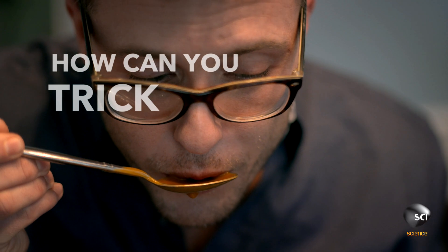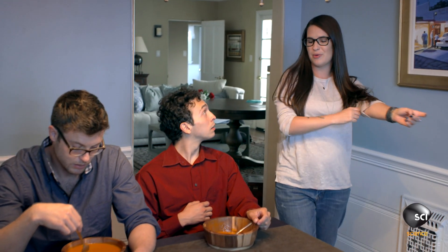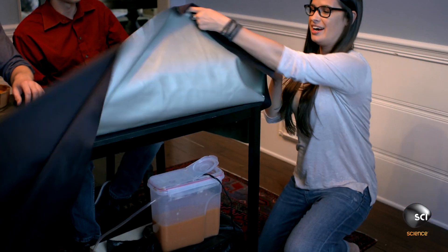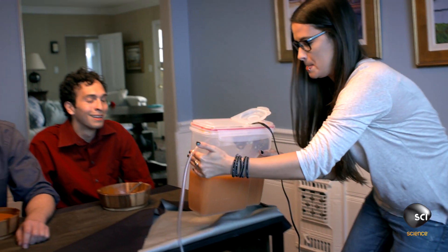So how can you trick your brain into eating less? All right, guys, how are we holding up? I'm done. You were eating out of this bowl, but there was a little surprise for you — it was actually rigged to keep refilling.